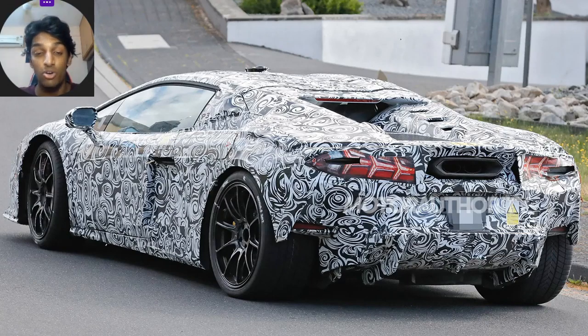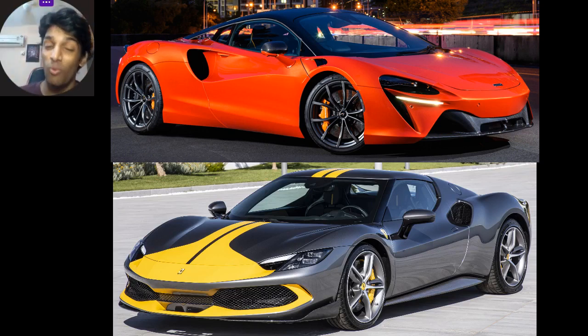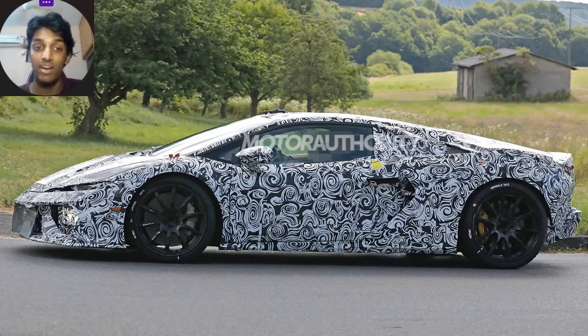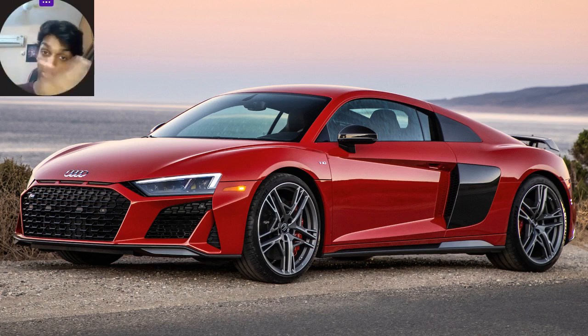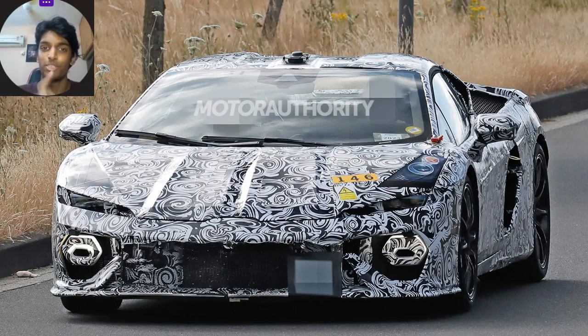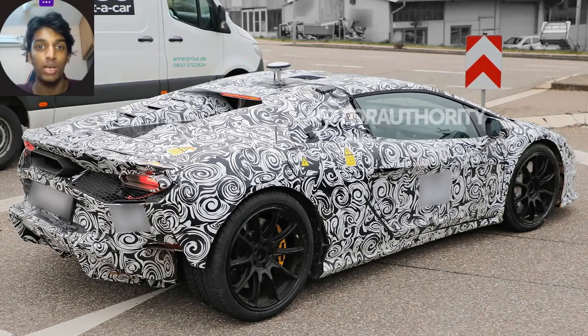Here we are with the twin-turbo V8 successor, the Temerario, suspected to make over 800 horsepower, meaning it will compete with the likes of the McLaren Artura and the Ferrari 296 GTB. In terms of design it has a completely distinct look from the Revuelto. The Gallardo and Huracan previously shared some things with the Audi R8, but now the R8 is out of production and its successor will be all-electric — hence why the Temerario borrows the 8-speed DCT and carbon fiber tub from the Revuelto instead.